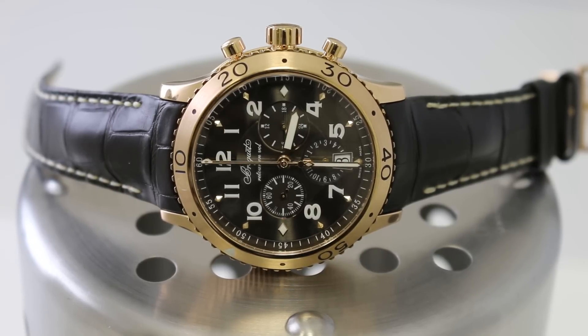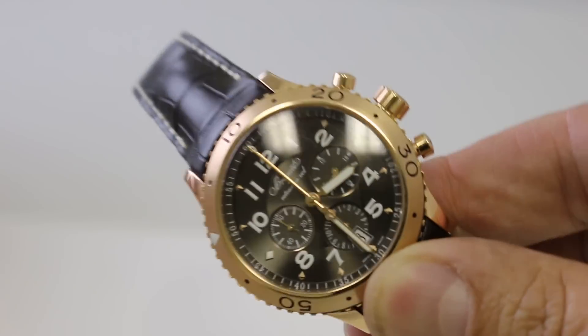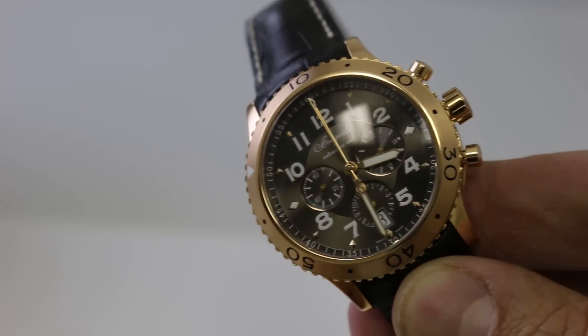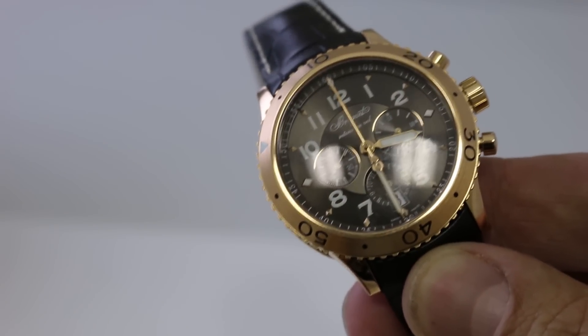It also features a rare ruthenium dial. Now, ruthenium is a rare material but it gives the dial a really unique look. When I pick up the watch and turn it to the left and to the right, you can see how the dial changes color from brown to kind of gray just a little bit. This is the ruthenium in the dial giving it a very unique look.